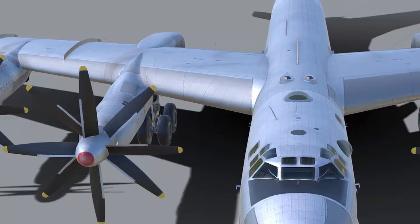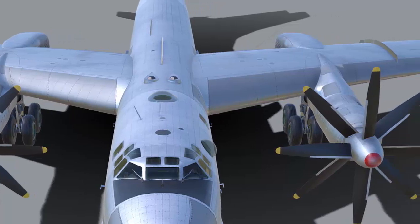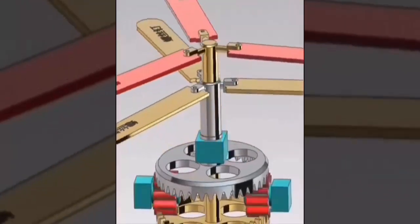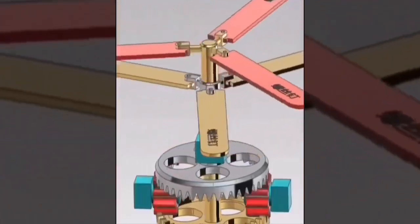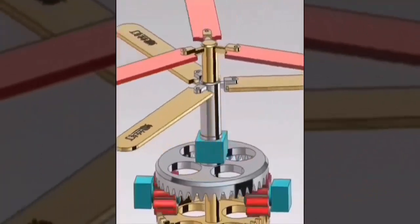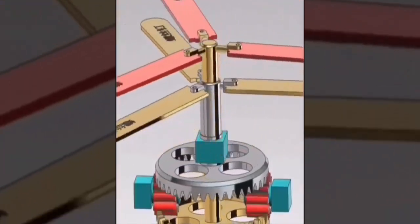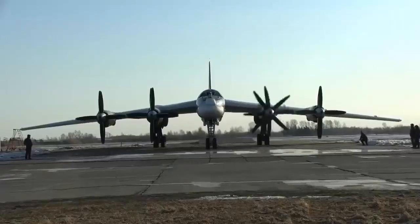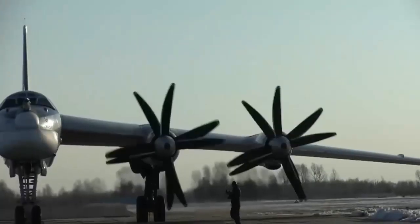Are you fascinated by the design and engineering of an aircraft? Do you ever wonder why some planes have two propellers rotating in opposite directions? In this video, we will be discussing the purpose of contra-rotating propellers on an aircraft. We will explore how they allow for more efficient use of engine power and reduce the torque effects of high-powered piston engines. We will also take a look at some examples of successful aircraft that have used this configuration. So buckle up and join us on this journey of discovery.